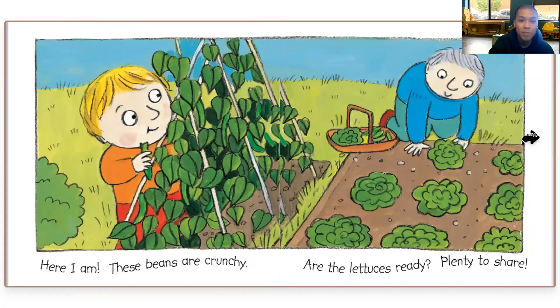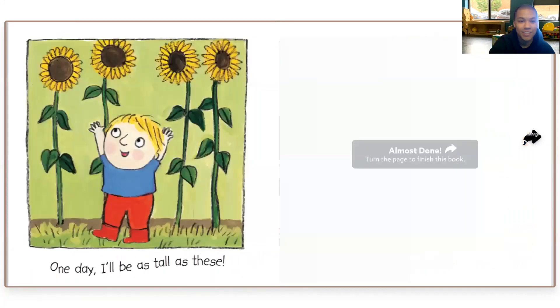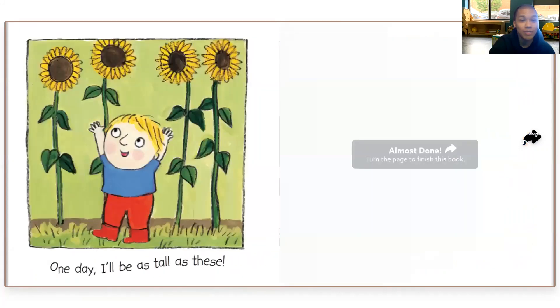Here I am. These beans are crunchy. Are the lettuces ready? Plenty to share. Homegrown salad — nothing tastes better. What will we grow to eat next year? One day, I'll be as tall as these. The end.